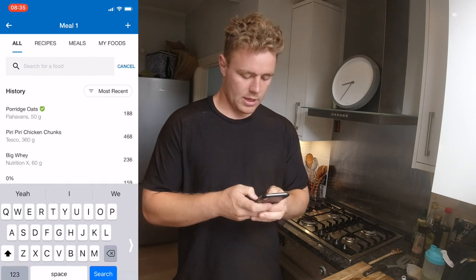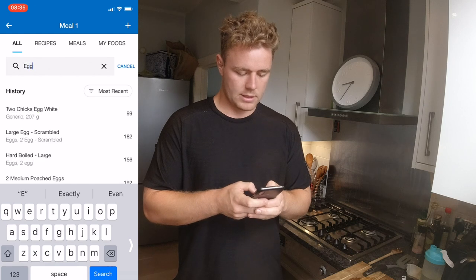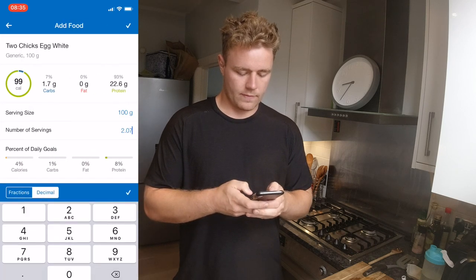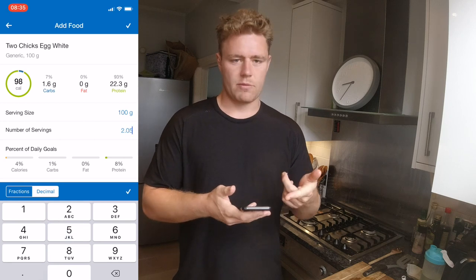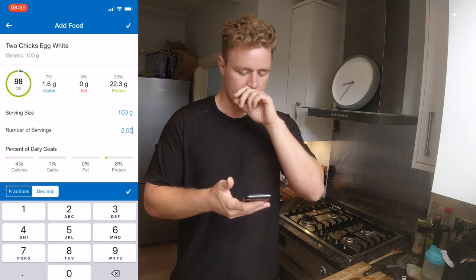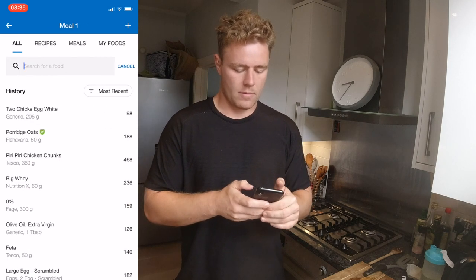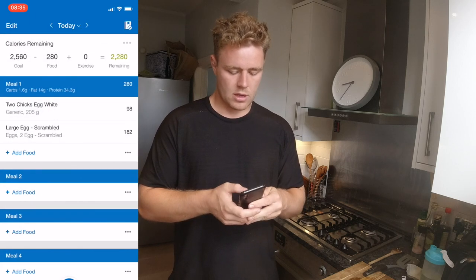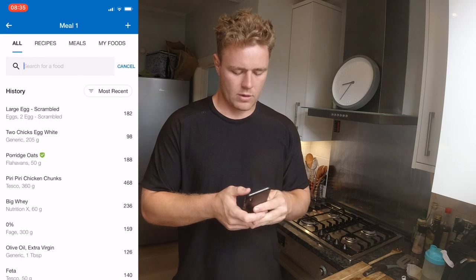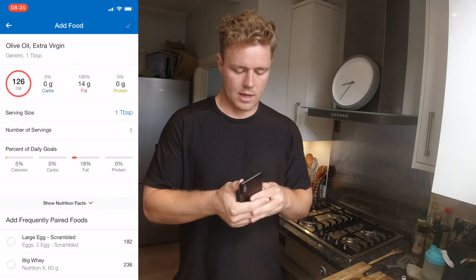I'm going to start by putting in egg whites — 205g. That's only got 98 calories and it's got quite a lot of protein in it, which is perfect for this morning. Then two large eggs, scrambled, and a tablespoon of olive oil.